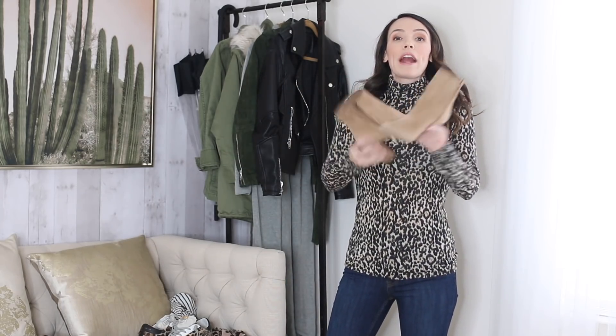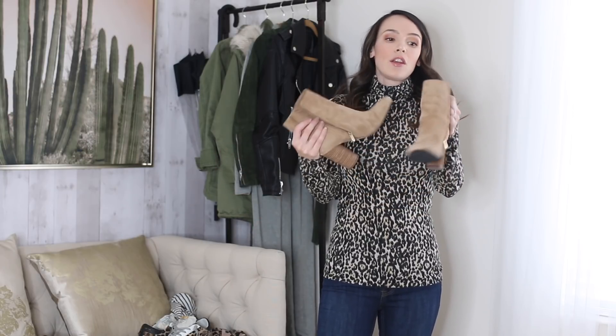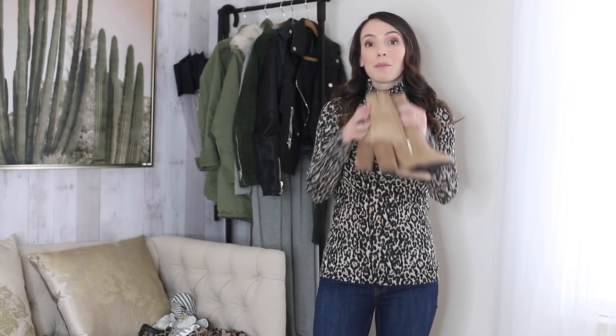You can get dark denim jeans distressed or not — I like rips at the knees. So those are two items I wore pretty much all winter that I can easily transition into spring. For shoes, I raved about these Sam Edelman ankle boots on my blog — how comfortable and chic they are. This is the perfect example of something to wear into spring: with jeans and a turtleneck, with a denim skirt, a long maxi dress, or a lightweight sweater dress. This camel color goes pretty much year-round.